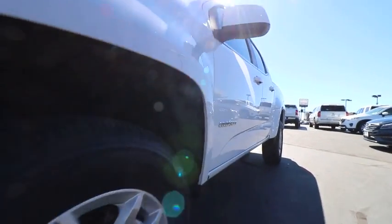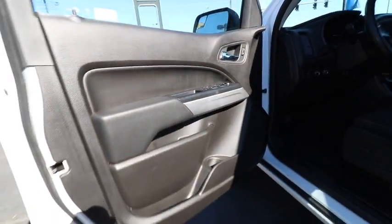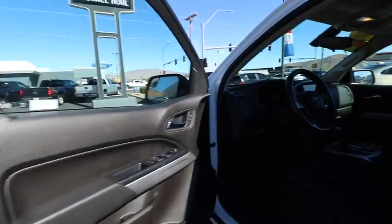Sirius satellite radio, tachometer, remote keyless entry, front reading lamps, power driver's seat, front bucket seats, tilt steering wheel.